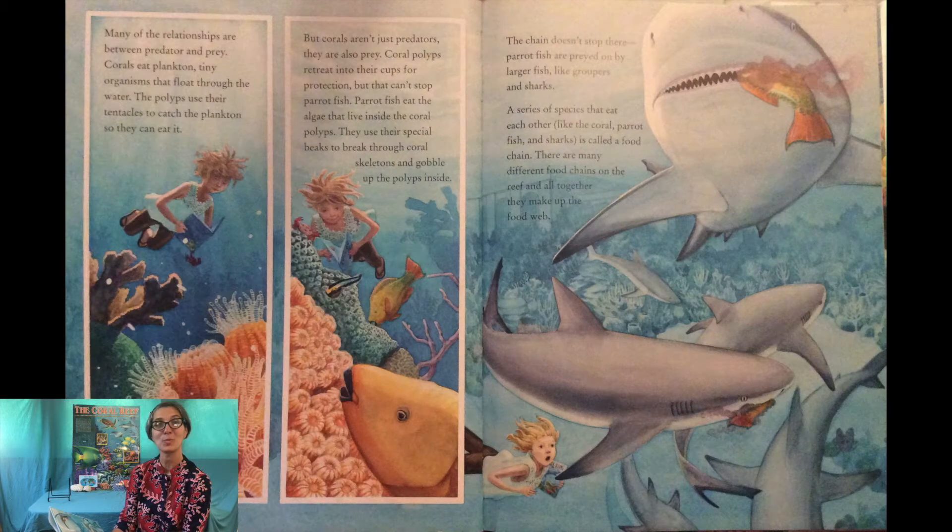Many of the relationships are between predator and prey. Corals eat plankton, tiny organisms that float through the water, and the polyps use their tentacles to catch the plankton. But corals aren't just predators — they are also prey. Coral polyps retreat into their cups for protection, but that can't stop parrotfish. Parrotfish eat the algae that live inside the coral polyps, using their special beaks to break through coral skeletons and gobble up the polyps inside.